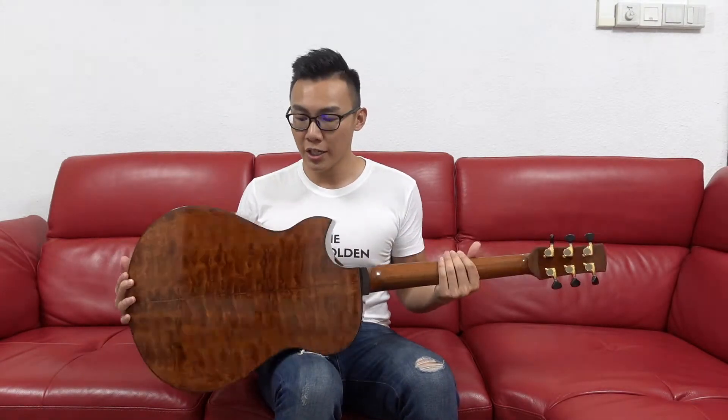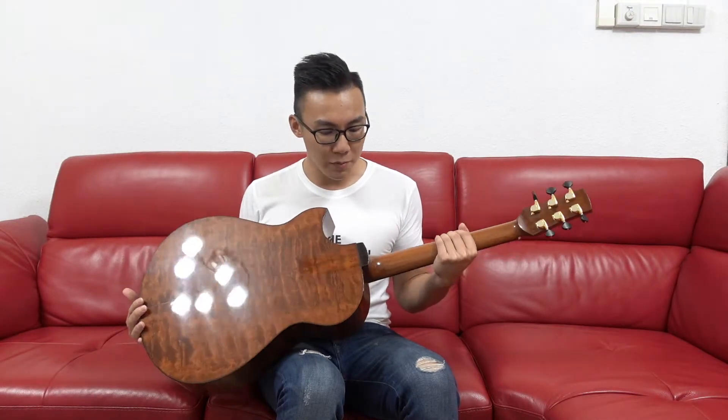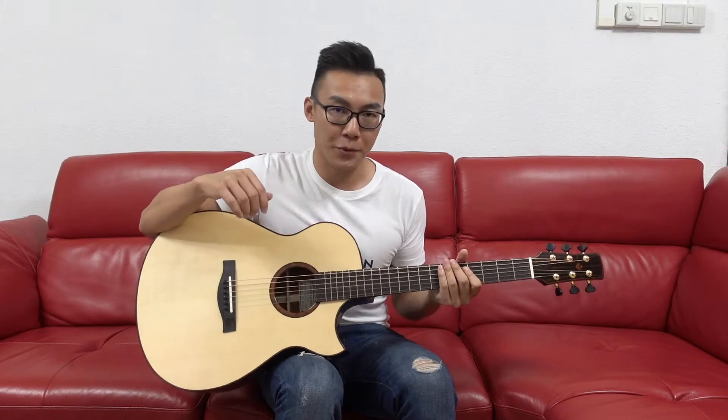What we have here is his OM cutaway with a German spruce top and the legendary The Tree Quilted Mahogany back and sides. It comes with Makassar ebony appointments such as a heel cap, binding, bridge, as well as a fretboard.